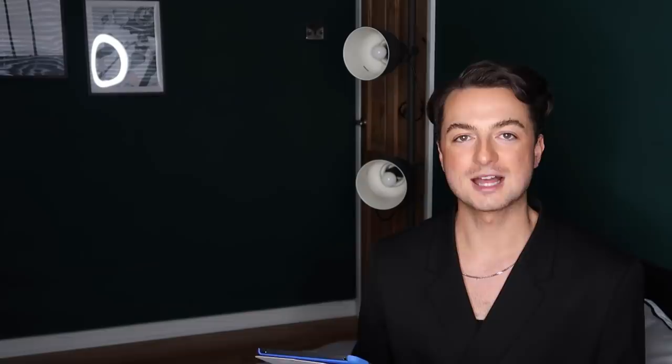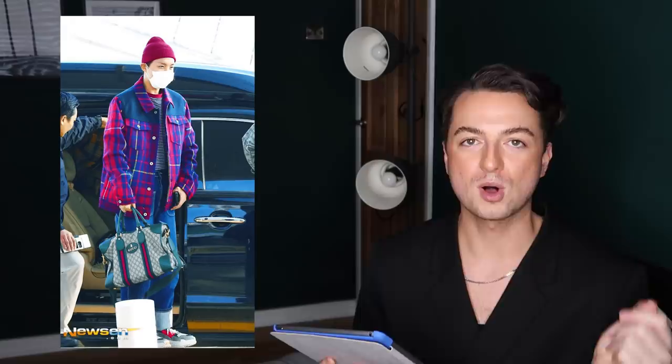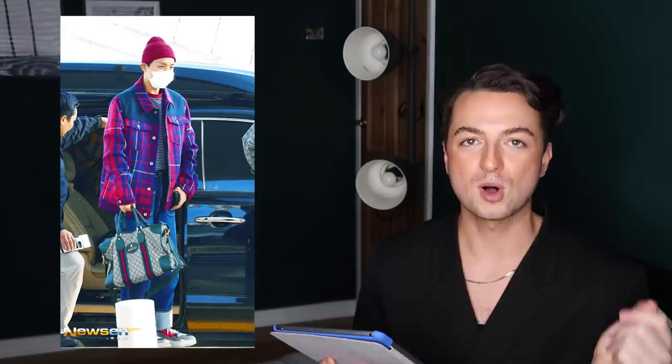Even the colors of his jeans tie in with the jacket — that is how you pull off a print clash. The accessories and shoes also tie in: the Balenciaga Triple S colors match the jacket, the beanie matches too. Breaking down the pieces, they're very simple — oversized trucker jacket, striped t-shirt, jeans with an amazing turn-up — and the accessories add that pop: the Triple S, the Gucci duffel bag, the beanie. I'm giving this look 10 wings. Impeccable style.